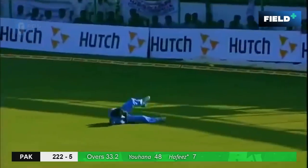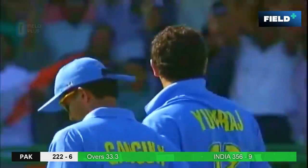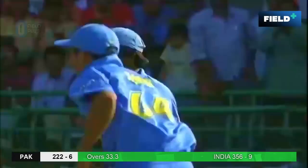It is — good low catch by Balaji. Yuvraj Singh has struck once again for India, and Pakistan now losing wickets.